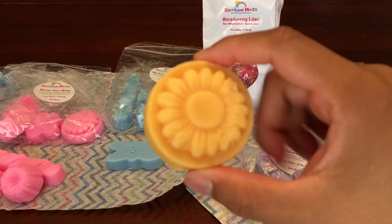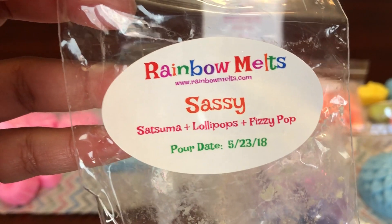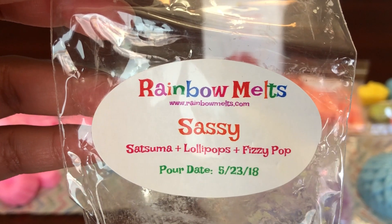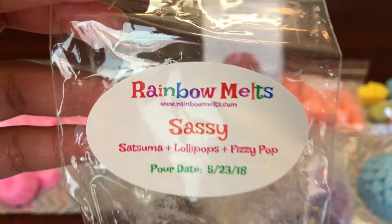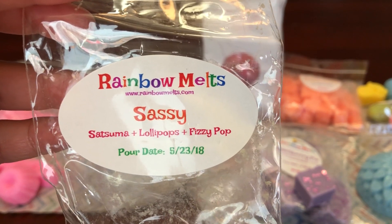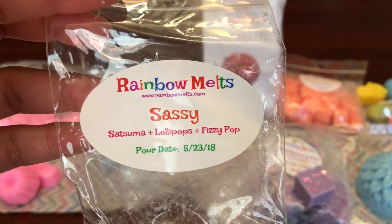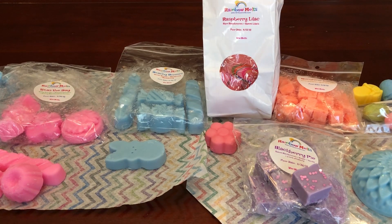The next thing I got is called "Sassy" and this is Satsuma Lollipops and Fizzy Pop and it smells really good. It kind of actually reminds me of Mouse Ears a little bit. It doesn't have that tart lemonade scent, but that Lollipops note is really, really similar to Mouse Ears. I think the Lollipops is the dominant note. It's like a toned down version of Mouse Ears, I guess you can say.